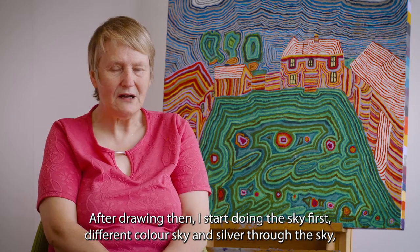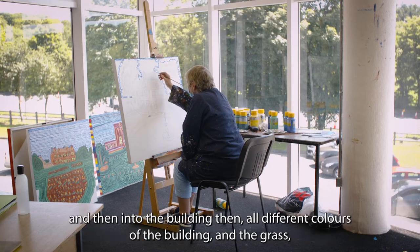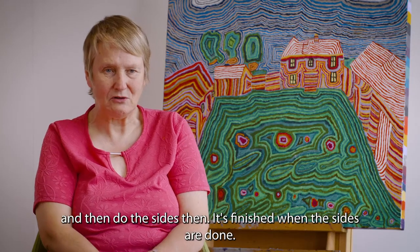After drawing it I start doing the sky first, different colours of the sky and the silver through the sky, and then into the bin and all different colours in the bin and the grass, and then do the sizes and finish when the sizes are done.